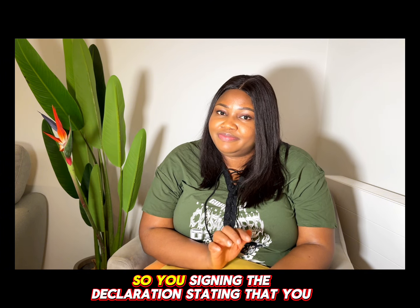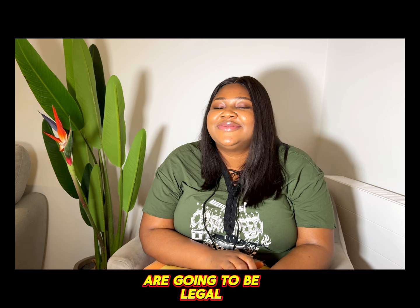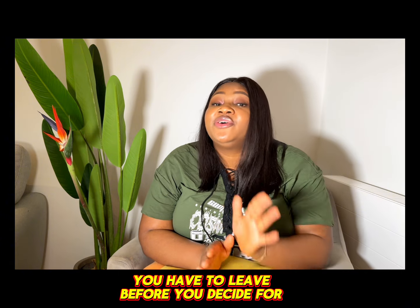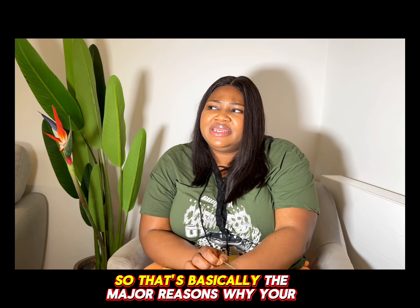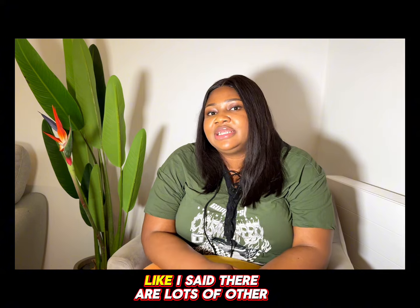By signing the declaration, you are stating that you will be legal during your stay in Ireland, and that if your status becomes unlawful, you will leave before it does. That covers the major reasons why your visa could be denied — there are other reasons, but these are the most popular ones.